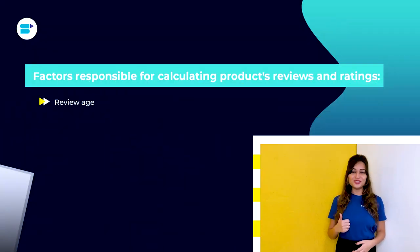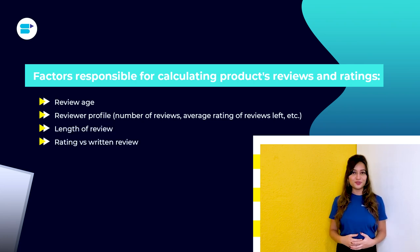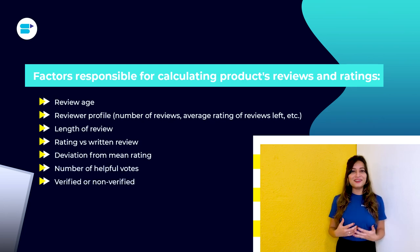Amazon does not disclose the elements evaluated in this algorithm, although it is widely acknowledged that the following variables are significant: review age, review profile, number of reviews, average rating of reviews left, length of review, rating versus return review, deviation from mean rating, number of helpful votes, and verified or non-verified. Essentially, a recent long review with a number of helpful votes written by a reviewer with a powerful reviewer profile will likely be near the top of your reviews and will also substantially weigh your total rating.